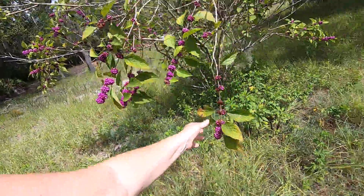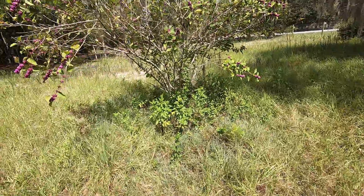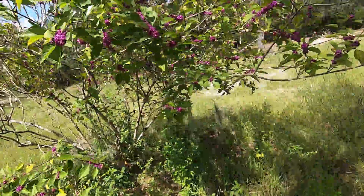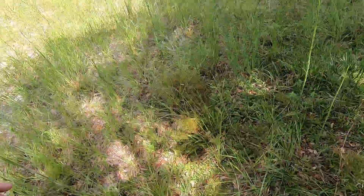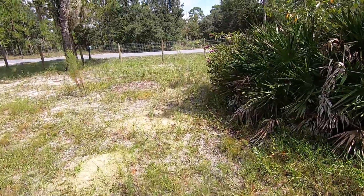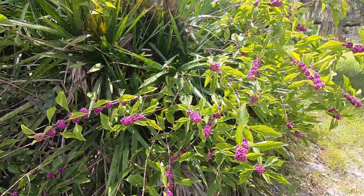I'm gonna walk back so you can see this is a large specimen in the yard. It's just wildly shown up here. Most of the year this bush doesn't look like anything, but it is a native Florida plant and it's just gorgeous. They do pop up all over my yard, and the chickens will eat some of the berries but they don't love them.